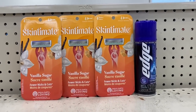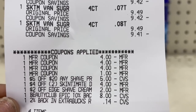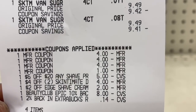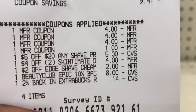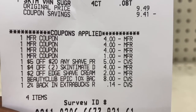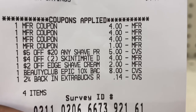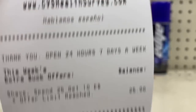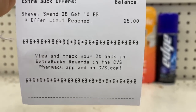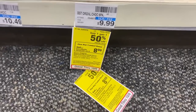I'm back with the spend $25 get a $10 Extra Buck receipt. I used three $4 Skintimate manufacturer coupons from the 10/10 Smart Source, a $1 Edge coupon, a $5.20 shave CRT, a $4 off two Skintimate CRT, a $2 off Edge shave cream, and an $8 Beauty Buck from last week. The total came down to 24 cents, and then the $10 ECB goes directly to my account.